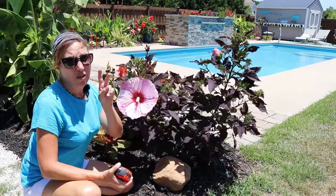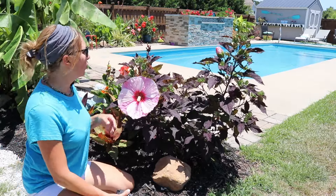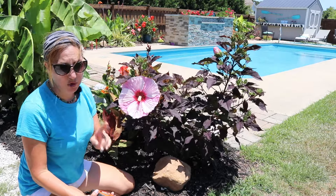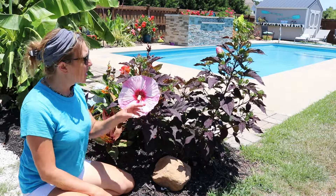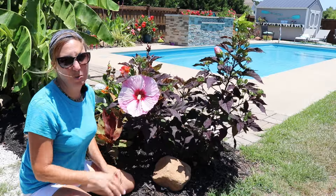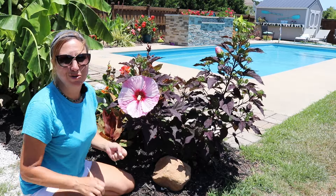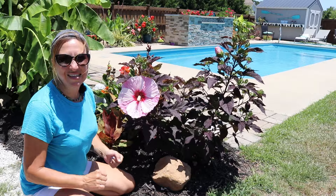Two pests to look out for with hibiscus: the first is the Japanese beetle, which eats round-shaped holes in the foliage. The second is little tiny caterpillars that eat almost straight-line cuts in the leaves. Those are two things to watch for if you have hibiscus in your yard. Thank you so much for watching — I hope I've inspired you to go buy some hibiscus, perennial or tropical. Happy planting!